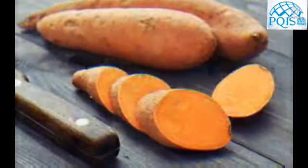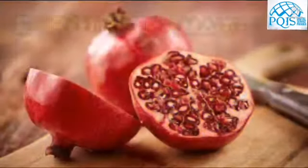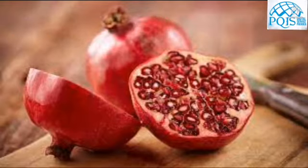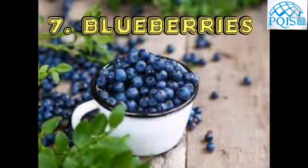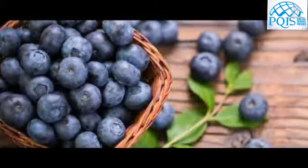Fifth is sweet potatoes, a great source of beta-carotene and vitamin C to keep your body healthy and strong. Sixth is pomegranate, whose anti-inflammatory and antioxidant properties help reduce exercise-induced muscle damage. Seventh is blueberries, whose antioxidants may help ward off muscle fatigue.